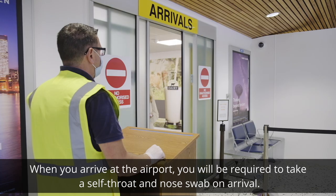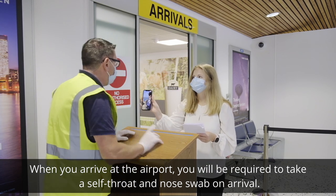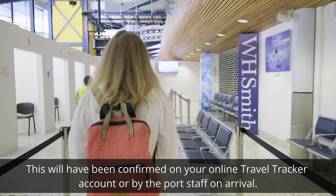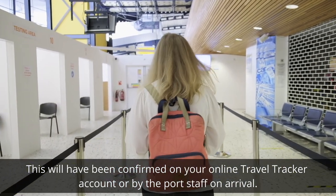When you arrive at the airport, you will be required to take a self-throat and nose swab on arrival. Depending on your travel history, you will then have a mandatory period of self-isolation. This will have been confirmed on your online travel tracker account or by the port staff on arrival.